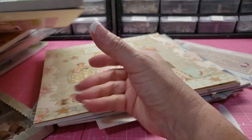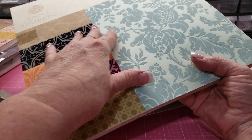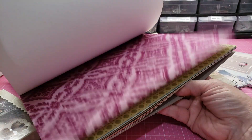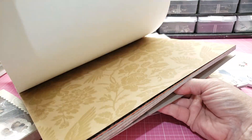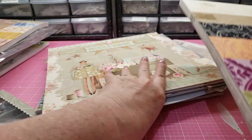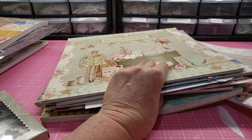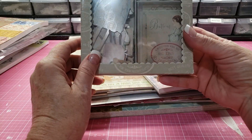I'm going to include this Anna Griffin paper — it's like a velvet raised paper and a lot of it does match some of that Tilda stuff — so I'm including that with the Tilda. And then there is this box with ephemera.